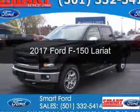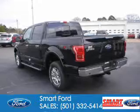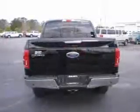This is a new 2017 Ford F-150. It's powered by 4-wheel drive, a 3.5 liter 6-cylinder engine, and an automatic transmission.